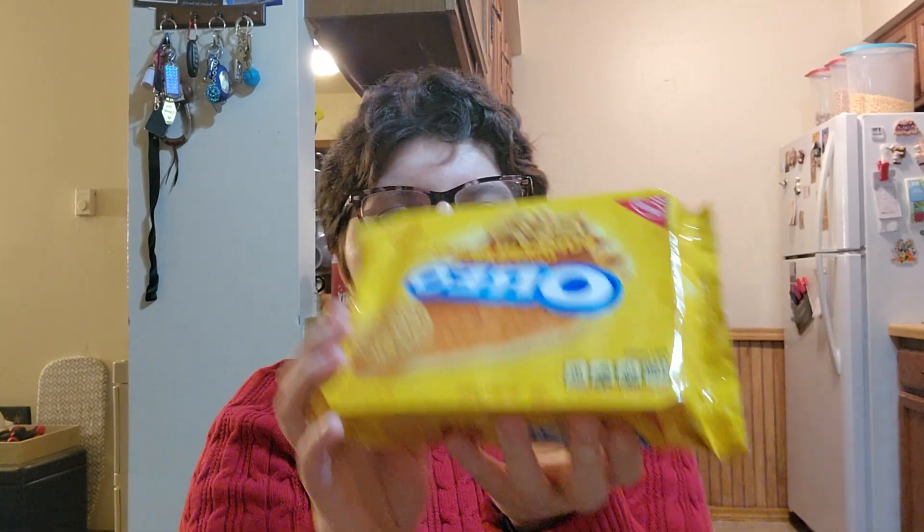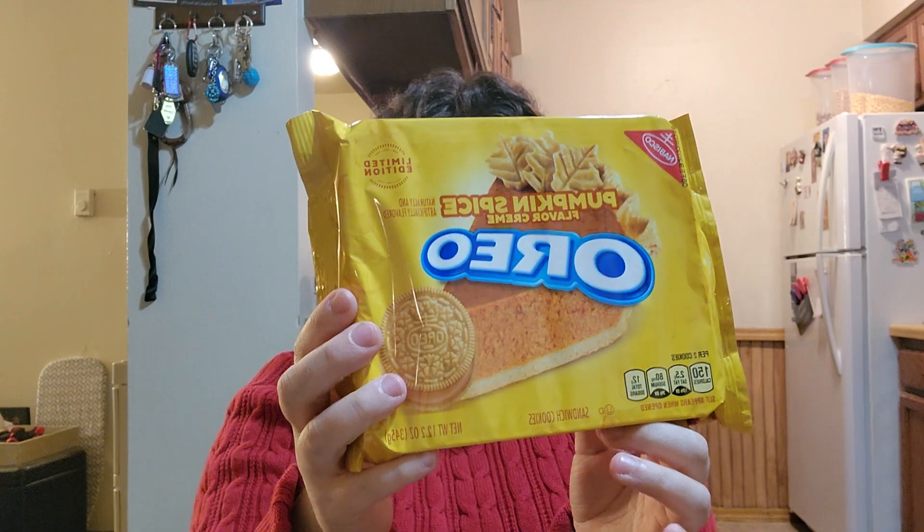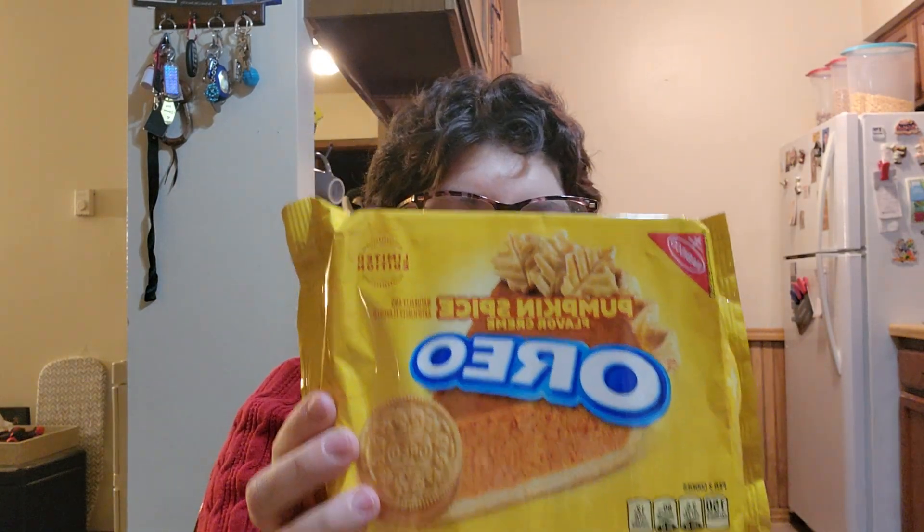Today I'm going to be trying pumpkin spice flavored creme Oreos, limited edition. It looks like it has 150 calories total, 7 grams of fat, saturated fat is 2.5 grams, trans fat is 0 grams, cholesterol is 0.